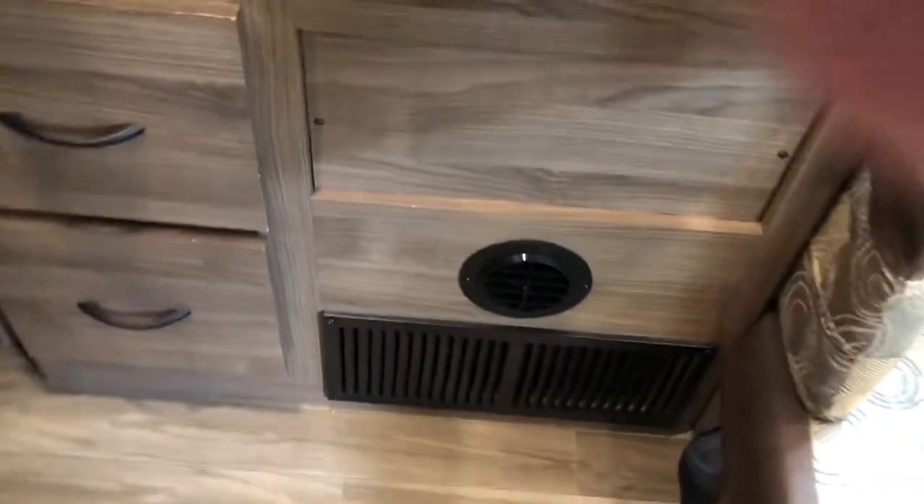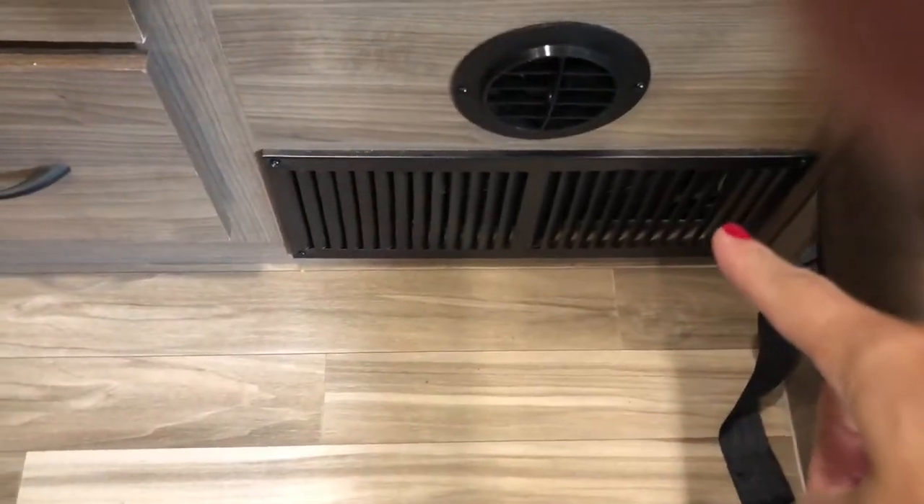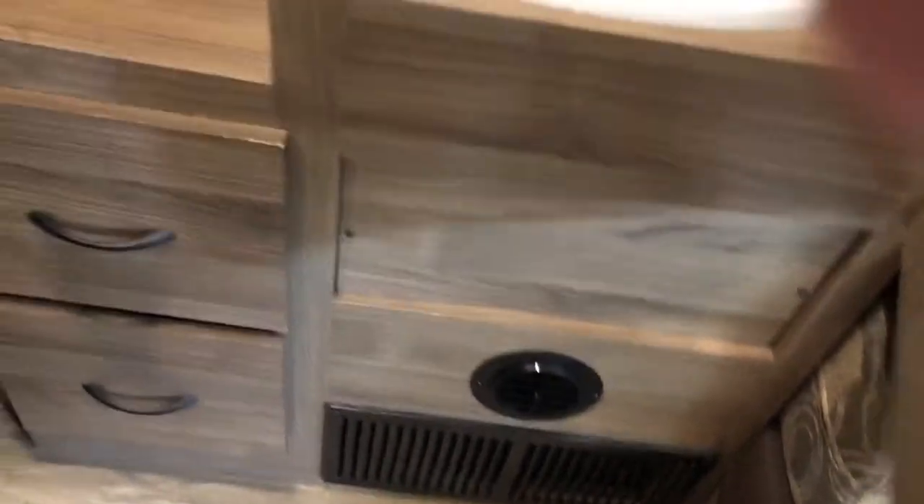This is your bedroom storage. There's a nice big armoire-type thing here. We put in storage drawers — I just fill these with clothes and things when we travel. There's another one, and two drawers down below. You've got your heating vent there.